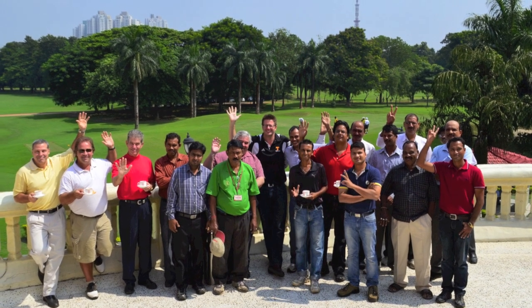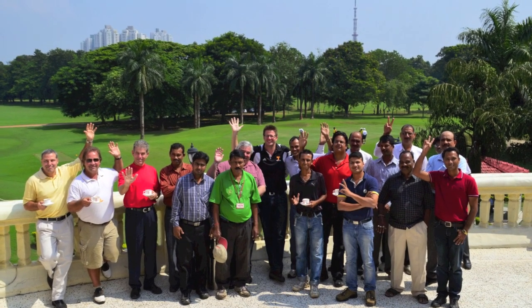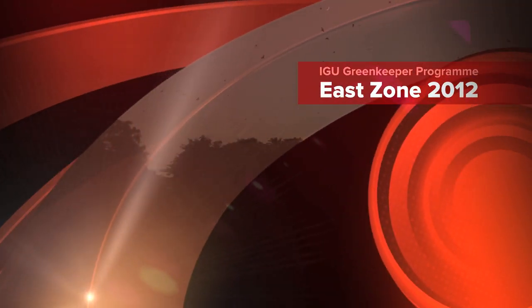It was another great week, and I'd like to thank Royal Kolkata Golf Club for hosting us and all the delegates for attending. I'm certainly looking forward to next year's program.